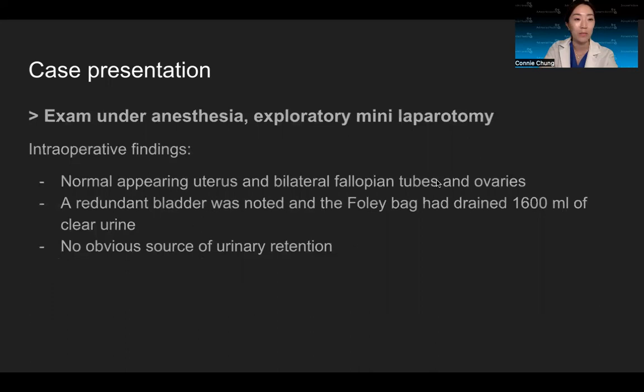The patient underwent exam under anesthesia and exploratory mini-laparotomy. Intraoperative findings showed a normal-appearing uterus, bilateral fallopian tubes and ovaries, and there was no evidence of a large ovarian cyst. Upon further examination, a redundant bladder was noted, and the Foley bag was filled with 1,600 cc's of clear urine. At this time, she was diagnosed with acute urinary retention.